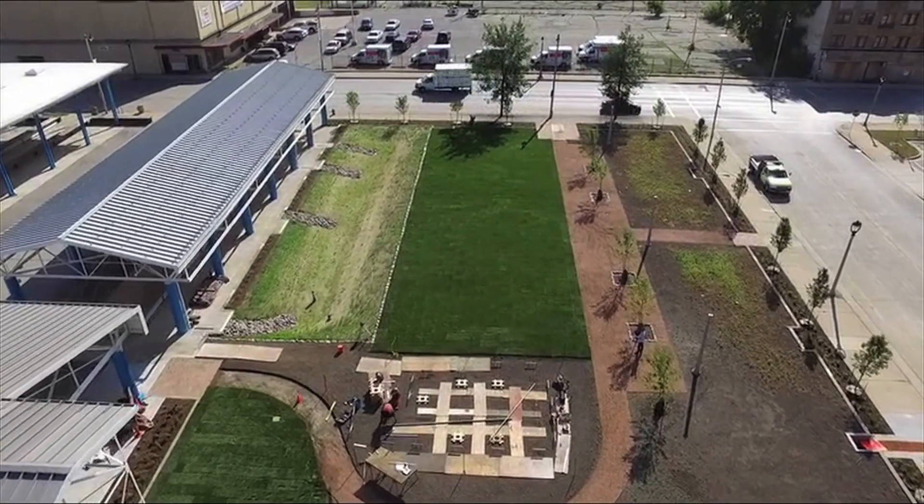We decided to make it the city's state-of-the-art stormwater park, literally showing how we're greeting Milwaukee on our path to becoming a world-class eco-city.